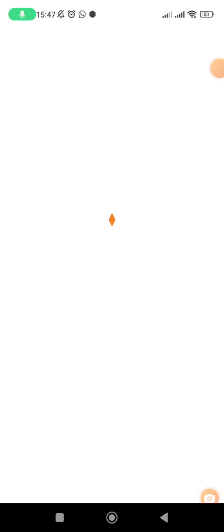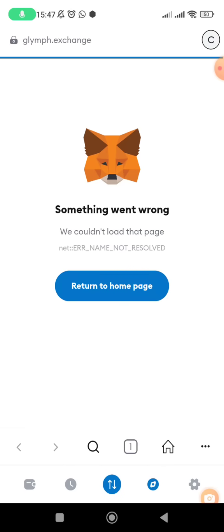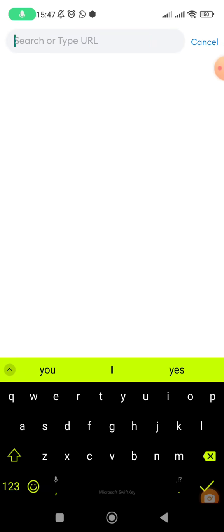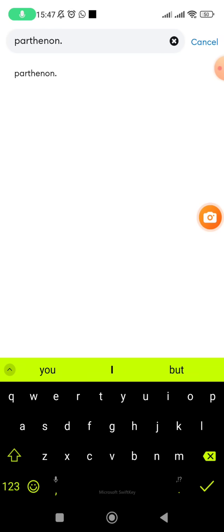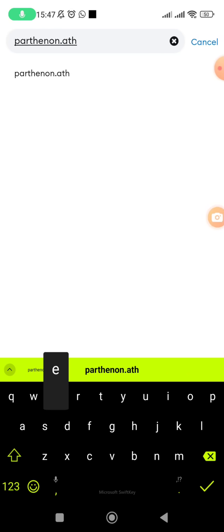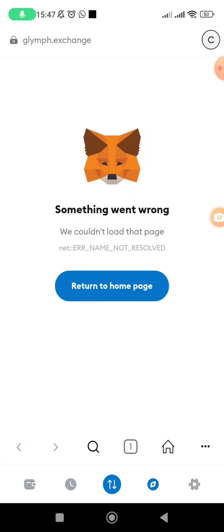Let's open MetaMask and add the Athene Pathenon blockchain. Click on the browser section inside MetaMask, and in the search bar enter: pathenon.athenascan.io — I'll put this link in the description so it's easier for you. This will open the Athene network explorer.